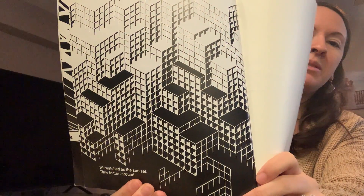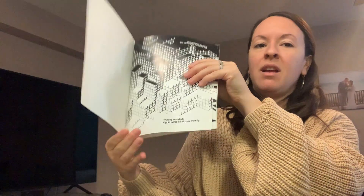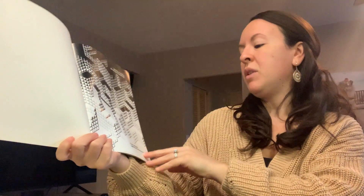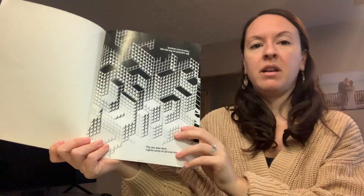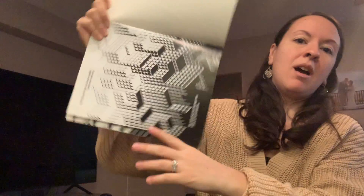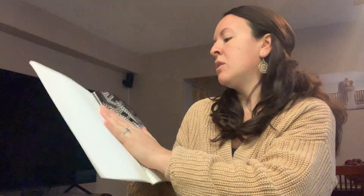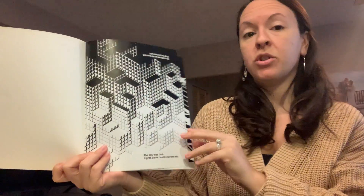Time to turn around. Now this is the fun part — we get to turn the book upside down. And we're going to read the words that are now on the bottom. There are words on the bottom and the top. So let's look now. We're going to go back and read the book — how the pictures changed.